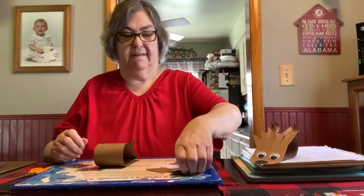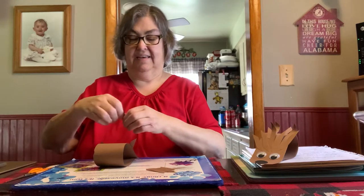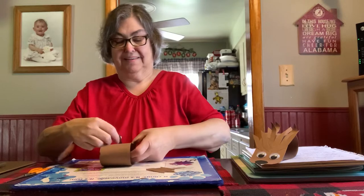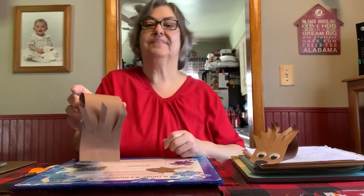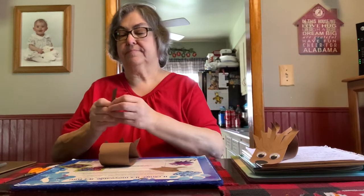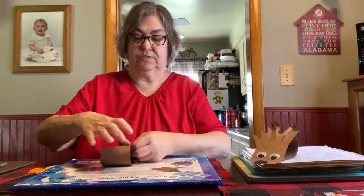And then I did one in the middle. And then you want to take the next strip and put it in the middle of two of the strips, so you are moving up and filling it in like that.